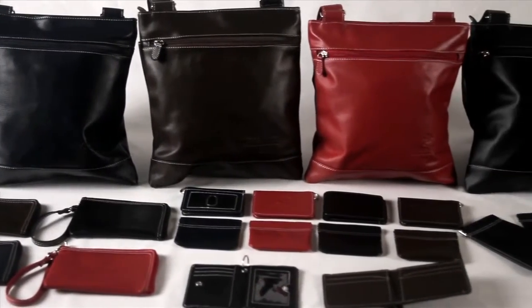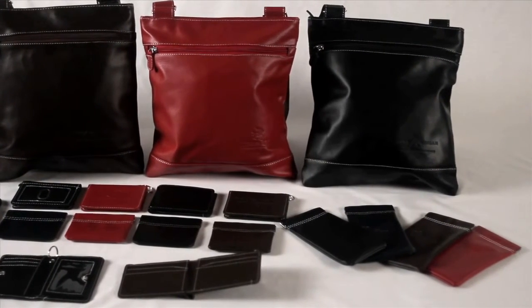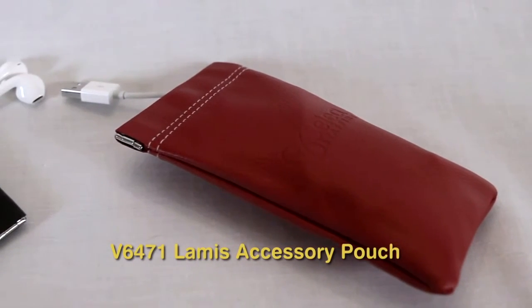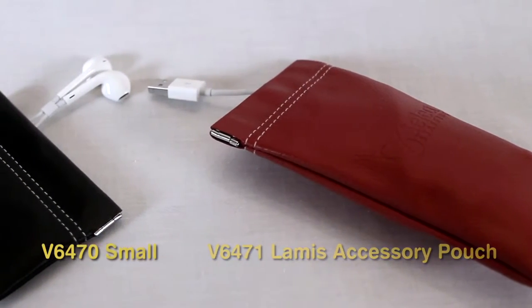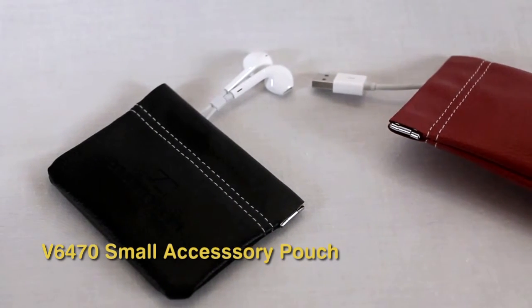This collection is practical for a travel agency, accounting firm, or sales team. The B6471 Le Mis accessory pouch can store an iPod with charger, and the B6471 small accessory pouch can store earbuds, small jewelry, or USB drives.